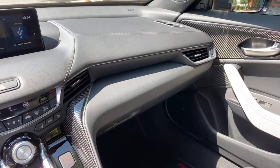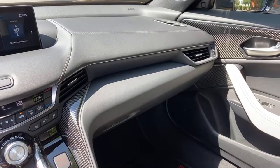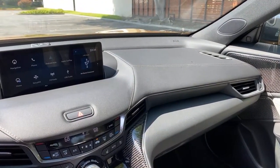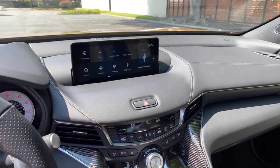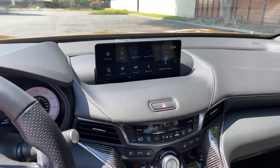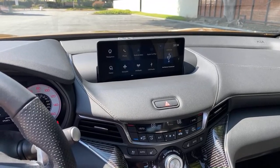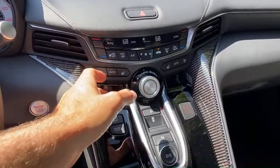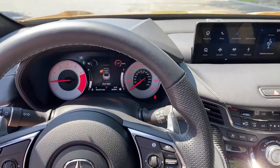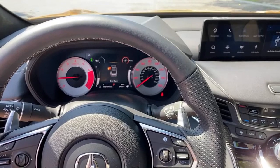On an RDX Type S — I think they'd probably make one. I feel like Type S models are going to come to all sorts of Acura models. Was the cold start loud in the morning? No, it was not — it was a standard startup since you can't choose sport plus before starting. You can only start in whatever the normal drive mode is, so it won't start up any louder than normal.